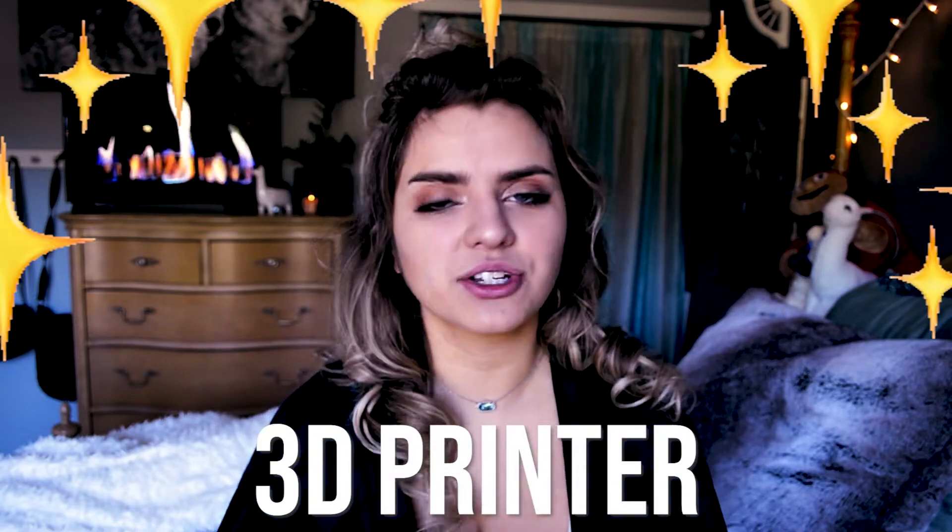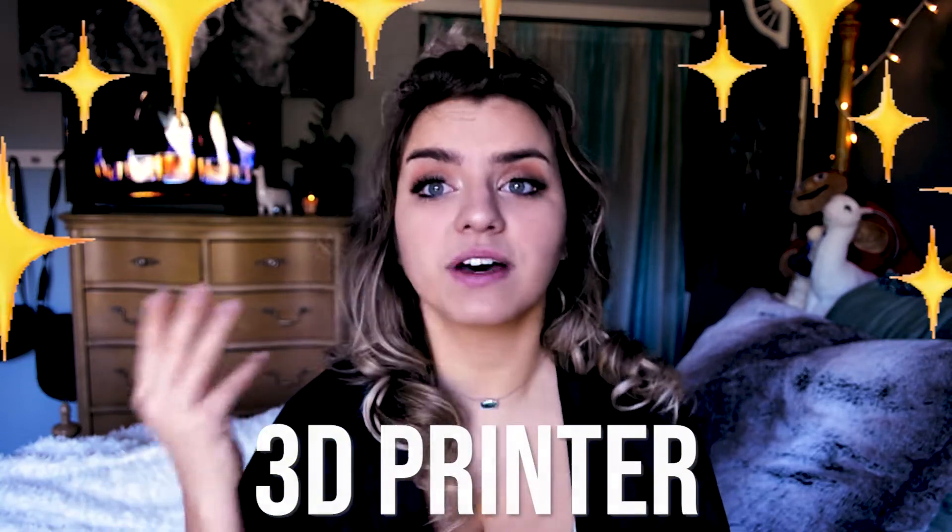If you are majoring in architecture, you would probably be aware that we model a lot. From all the design phases, beginning to end, you're constantly doing study models, and of course in the final production you need a beautiful final model to present with your building proposal. If you invest in a 3D printer, you can actually save boatloads of time because you can quickly print out all of your study models and the workflow is diminished.